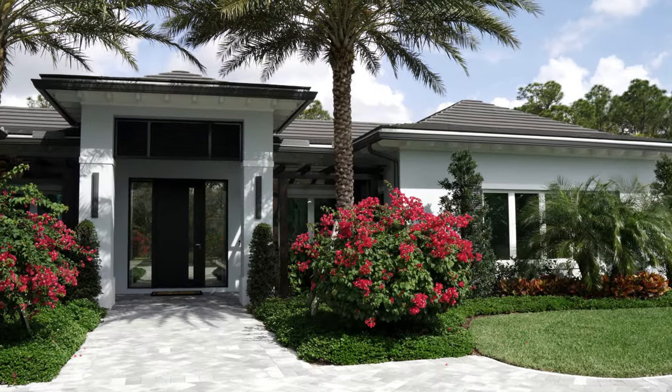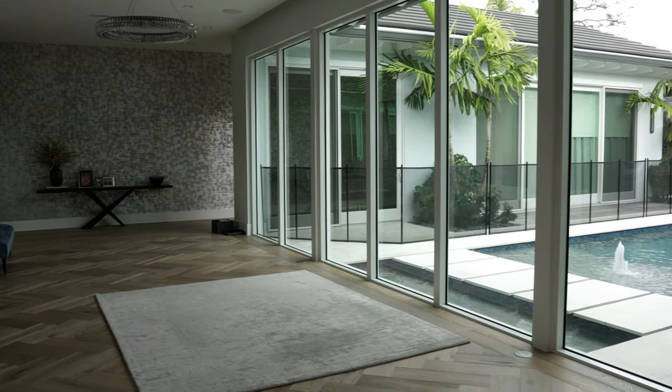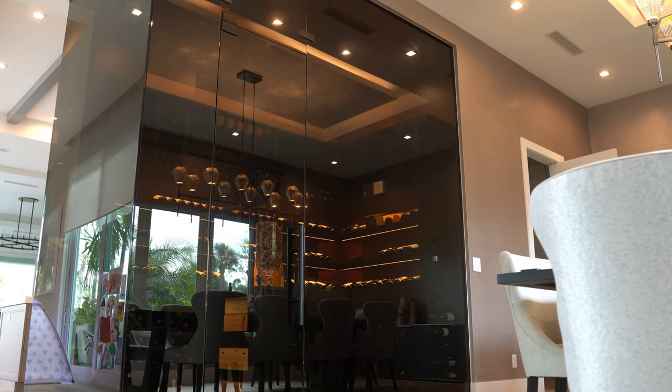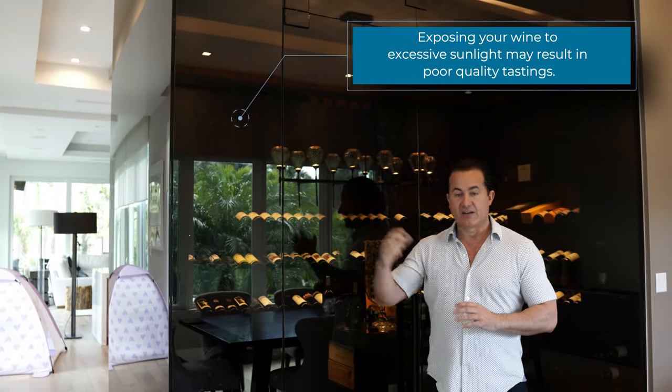Hello, this is Steve from Wine Cellar Designers Group. Today we're in Palm Beach Gardens and we've got something special to show you in this wine cellar that we built for this customer. Let's come on in. Starting with the glass — this is a frameless three-quarter inch glass. We decided to tint the glass because there are a lot of windows around here and letting sunlight in there probably wouldn't make sense.